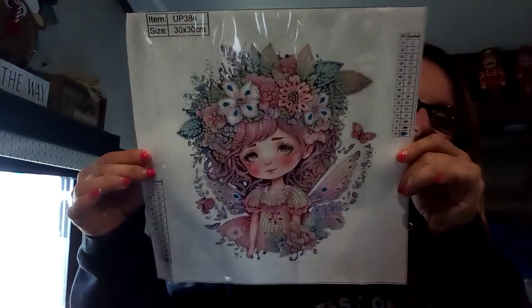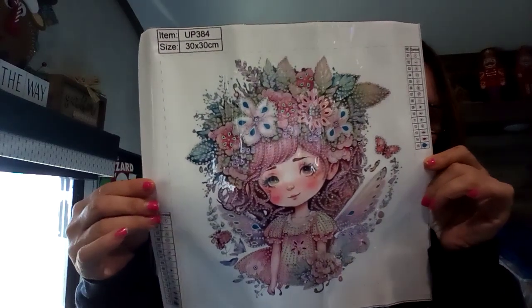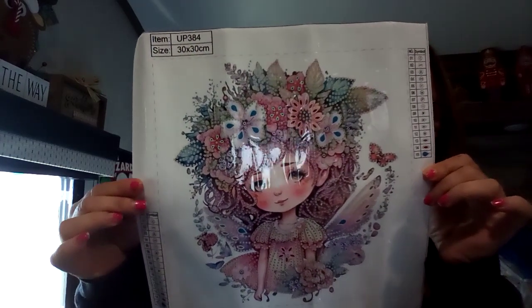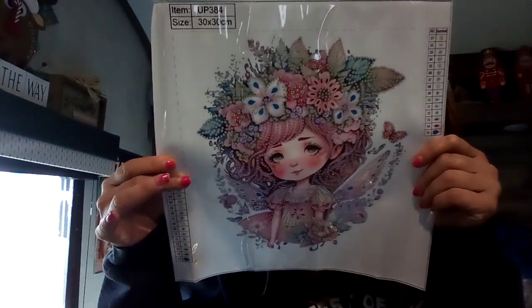Here she is. It's a 30 by 30, so it's probably a 25 by 25. It has 15 different colors and shapes, and I think she is just going to be darling when she is done. Like I said, she is a partial — none of her face is diamond painted. Some of her wings, her dress, the flowers and greenery around her.